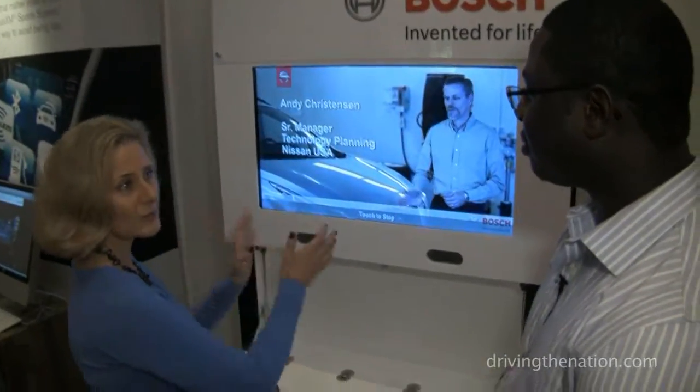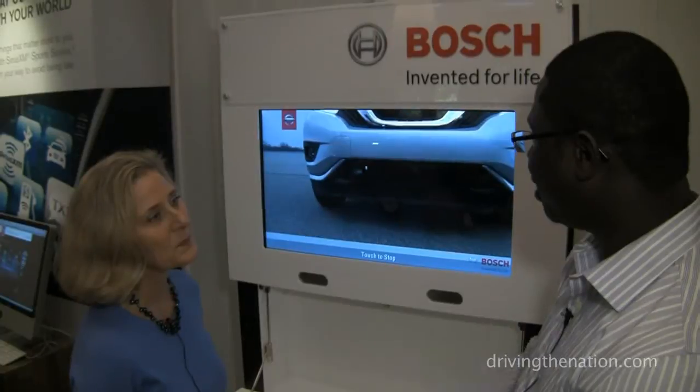But it's not just showing some kind of little study. This actually is in the Nissan Murano that we will be driving. Absolutely — you'll have the chance to actually test the vehicle.